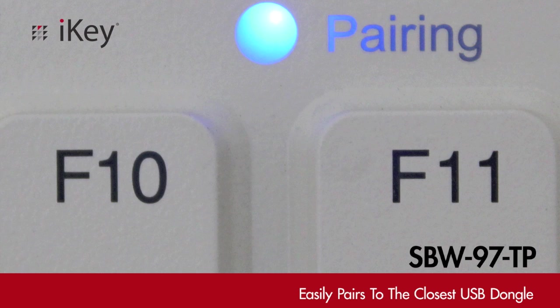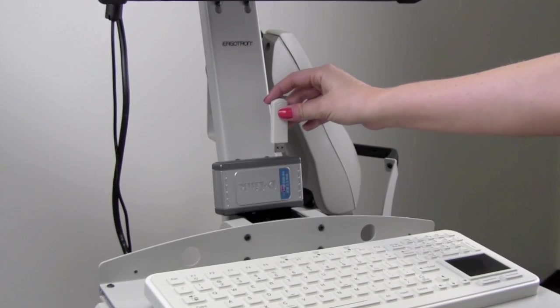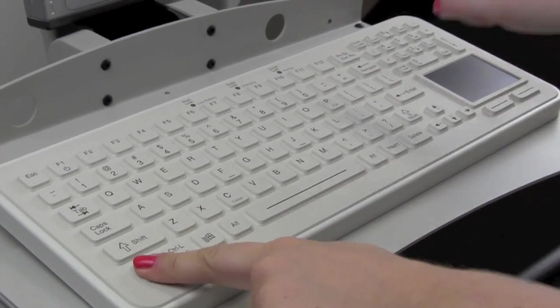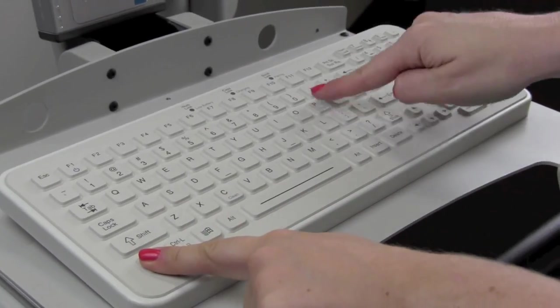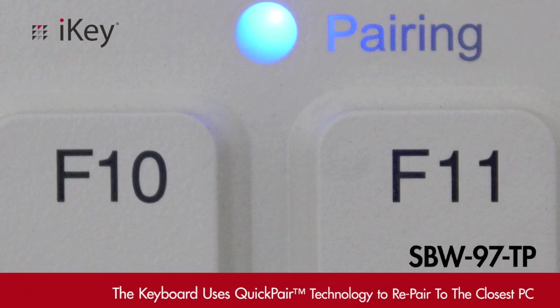The SBW-97TP easily pairs to the closest USB dongle. There's no need to interact with the PC. Just press the function and P keys. To repair to a new computer, just press the key combination again when in range. The keyboard will automatically repair to the closest PC.